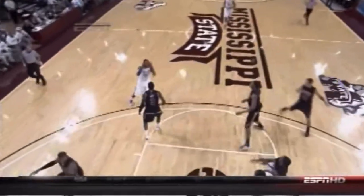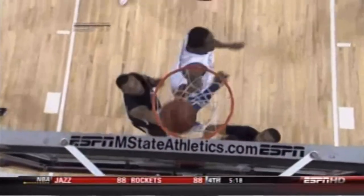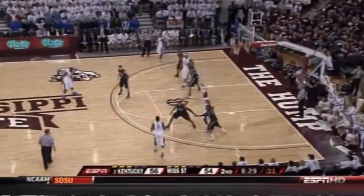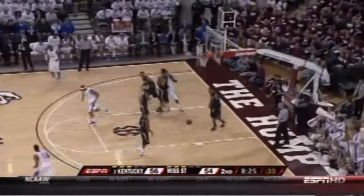Look at Patrick Patterson right here. He starts putting the brakes on about at the elbow. So he slows down his momentum and gets his defender on the back. Two-point game at the eight-and-a-half-minute mark. Nice speed by Wall to Patterson, who flushes it home.